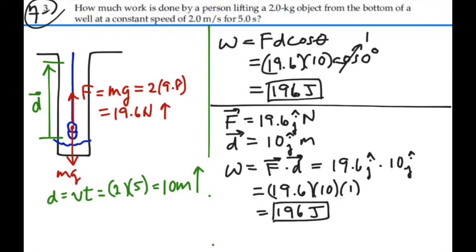So either way you look at it, you get the same answer. The work done by the person lifting the 2 kilogram object from the bottom of the well is 196 joules.